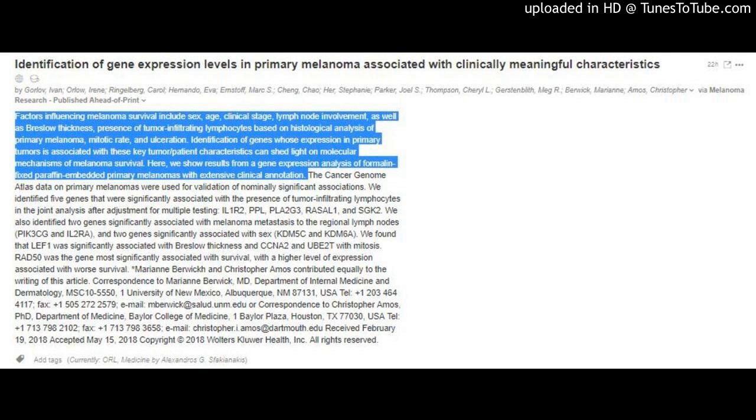Marianne Barrick and Christopher Amos contributed equally to the writing of this article. Correspondence to Marianne Barrick, MD, Department of Internal Medicine and Dermatology, MSC 105550, 1 University of New Mexico, Albuquerque, New Mexico 87131, U.S.A.